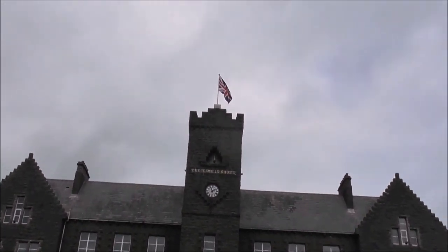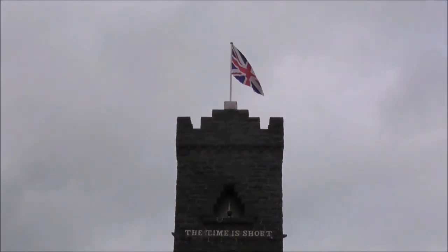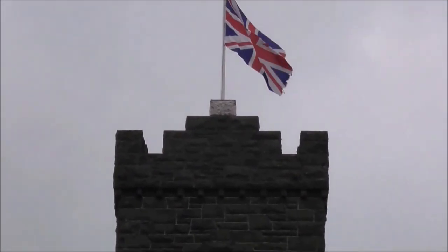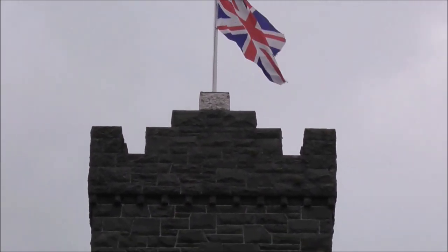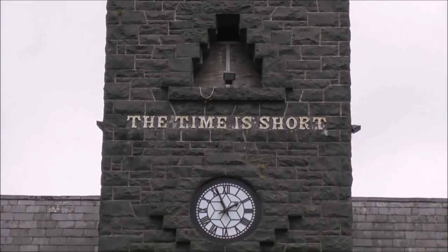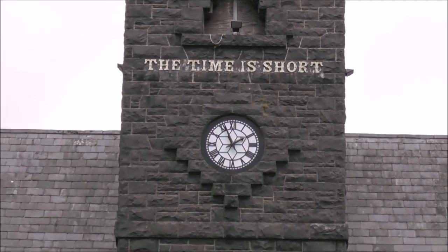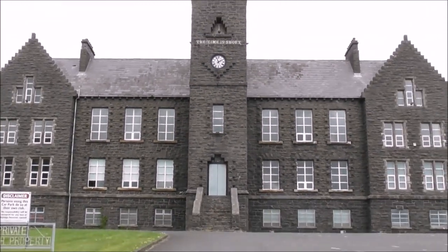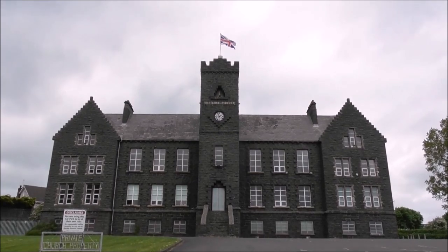I'm told that a workman lost his life in the construction of this building, and it's marked by the white stone at the top there. I believe a workman did die, but whether that white stone commemorates his death, I don't know. I'm also told that the clock was put up there in remembrance of that gentleman who fell — possibly pointing to the fragility of life and a life cut short.